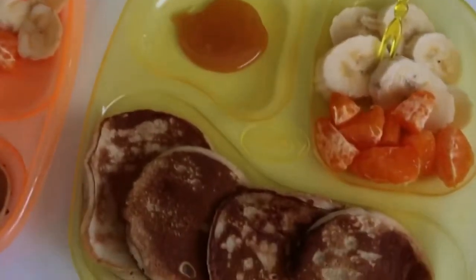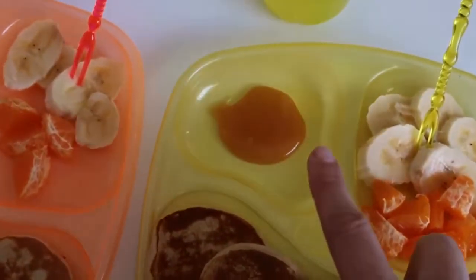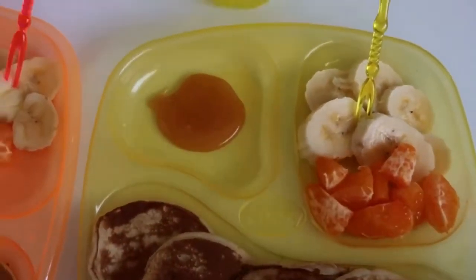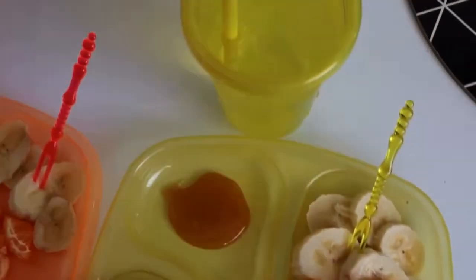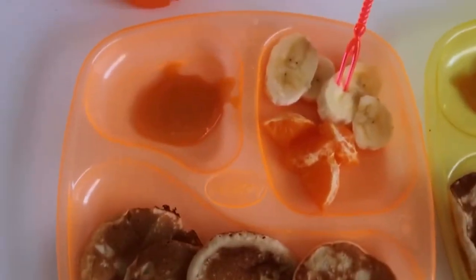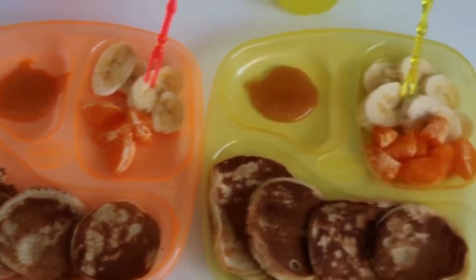So for breakfast today, we've got some homemade banana pancakes and then we have just some organic honey and some cut up bananas and mandarins. Usually we will have strawberries and berries, but we don't have any in the house at the moment. So we're going with that and just some water. Christopher has a yellow cup today and Adriana is going for orange. So this is her serving and her water as well.